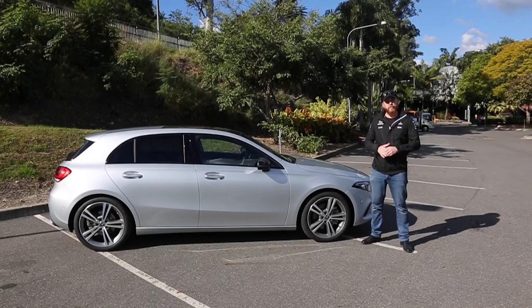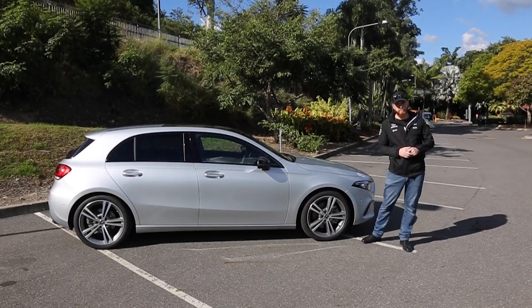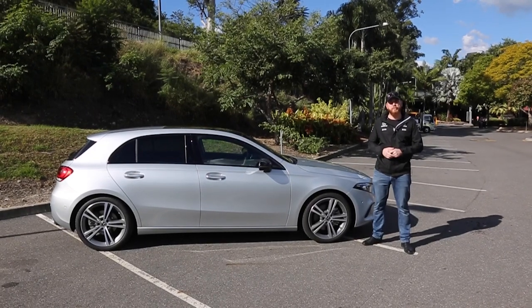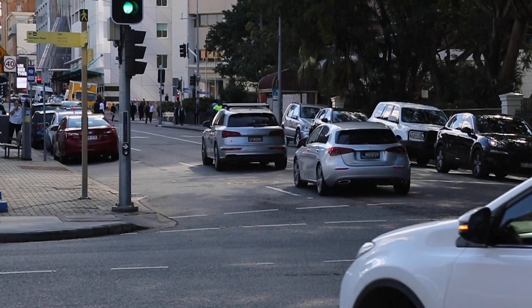Thank you to Mercedes-Benz Brisbane for allowing us to utilise their vehicle today, and a big shout-out to their highly experienced team. If you are in the market for a new Mercedes-Benz, I do recommend going and seeing them first. If you have any suggestions or feedback, please feel free to comment below. Until next time, this is Alan from ACR saying farewell and safe motoring.